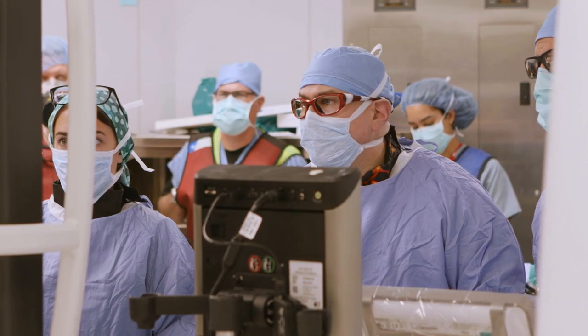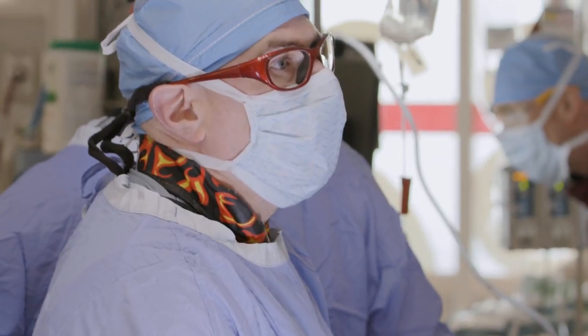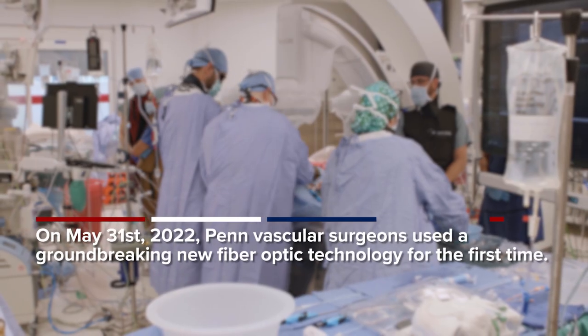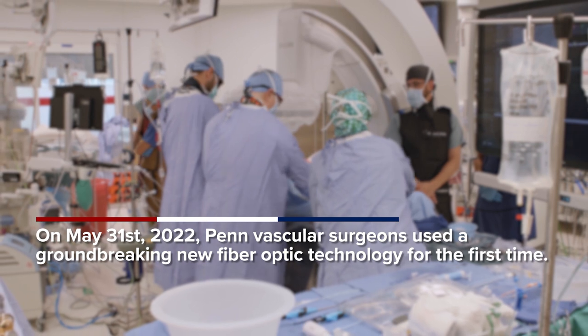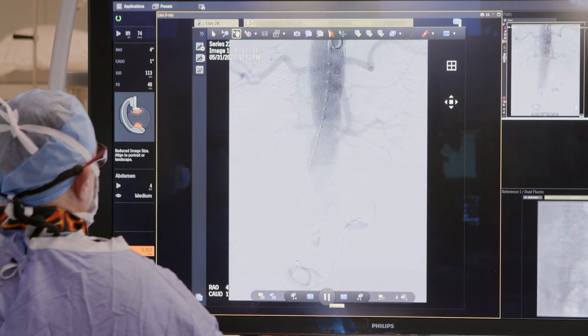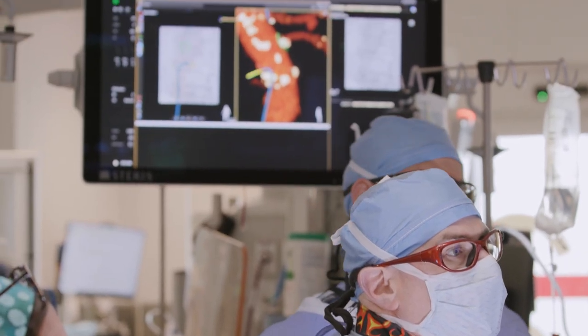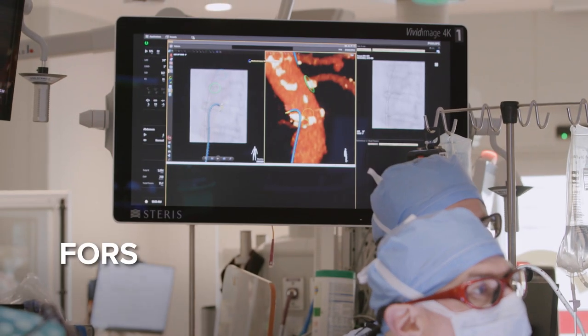Today's a really exciting day. We're introducing a new image guidance system that really is revolutionary. Today we're doing what's called a complex endovascular aortic aneurysm repair. Typically we do that using x-ray guidance, but now we have very exciting new imaging technology called FORS.